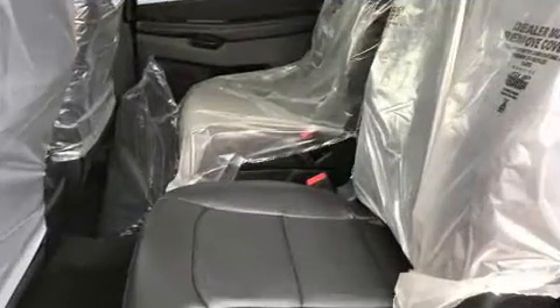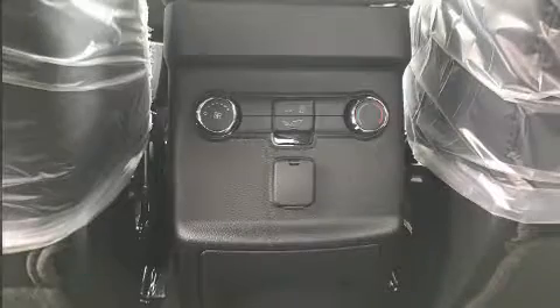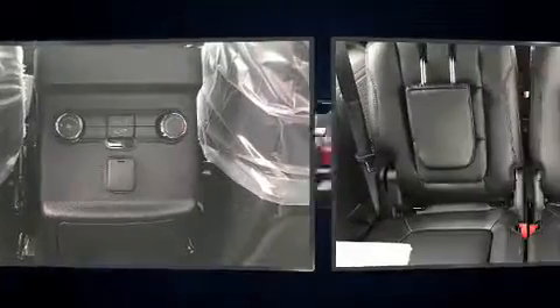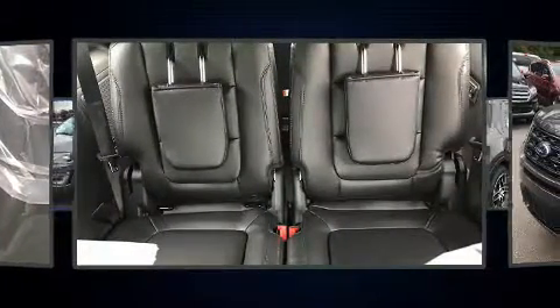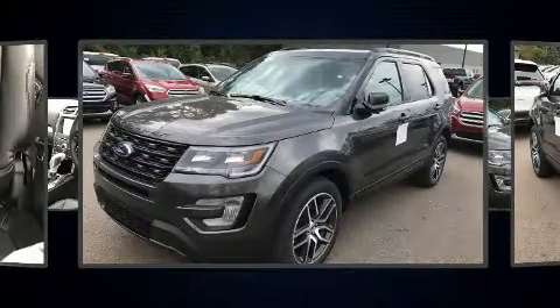Features such as automatic climate control and leather upholstery prove that economical transportation does not need to be sparsely equipped. Third-row seats provide an even greater maximum passenger capacity, and a premium sound system drives 12 speakers, providing you and your passengers a sensational audio experience.